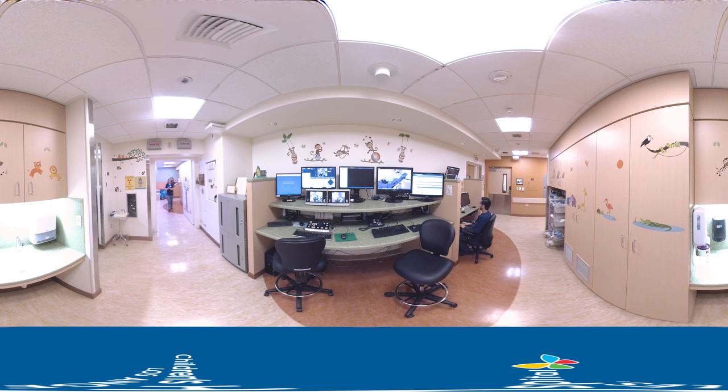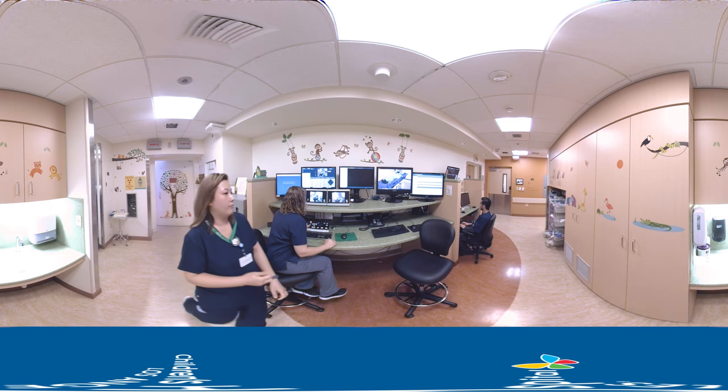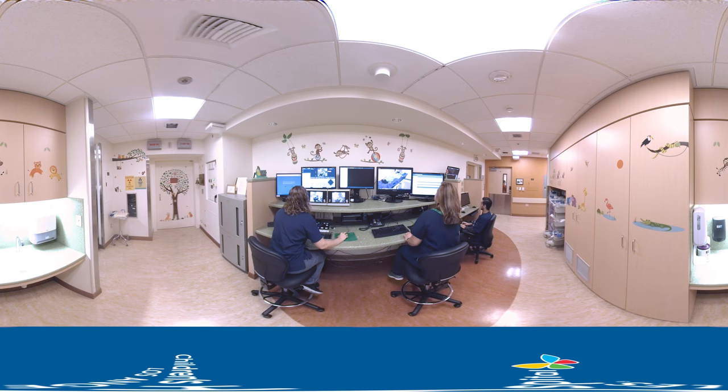Now we are outside the treatment room at the control desk. This is where the therapists sit when we are not in the room with you, but we are outside watching and making sure you are safe. If you ever need us, you can wave your hand and we will come in to help you.